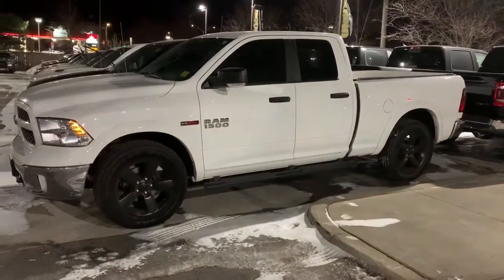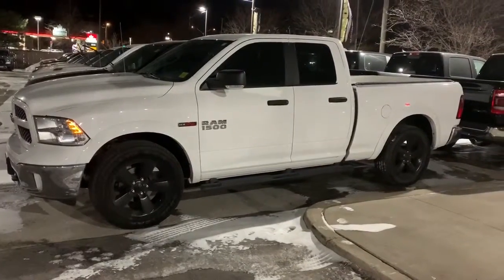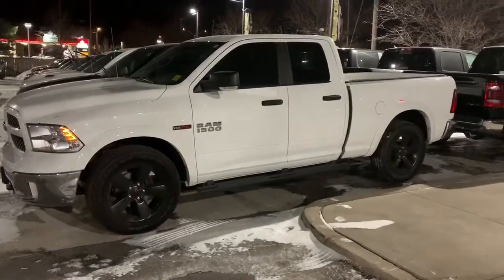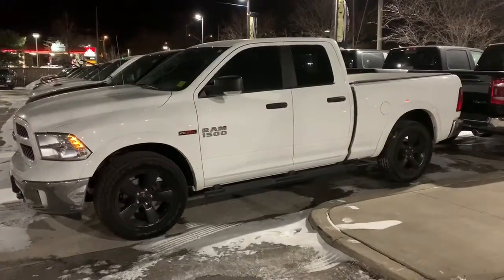This one has side steps and a tonneau cover. It's priced at $32,988. Look forward to seeing you again — thank you so much.